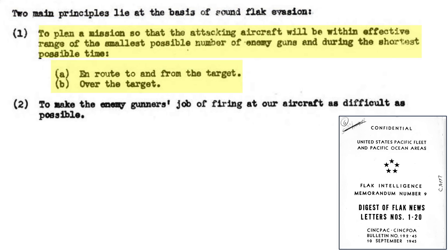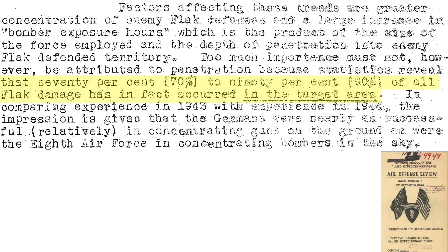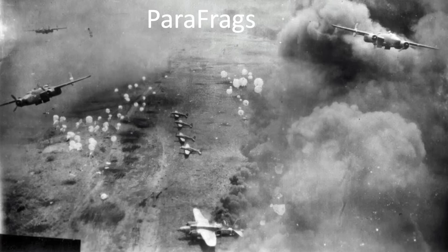The two principles are: minimize exposure to flak, and make the flak gunner's job as difficult as possible. The tactics bombers can adopt to meet these goals are listed on a page from a 1945 ADI report titled German Flak. Item B lists attacking flak positions just prior to bombing the target. 70 to 90 percent of flak damage occurs over the target area, as discussed in a December 1944 Air Defense Division document titled Air Defense Review, Issue 5. This implies flak suppression should be focused on the target area, not along the routes in or out.